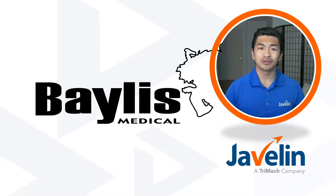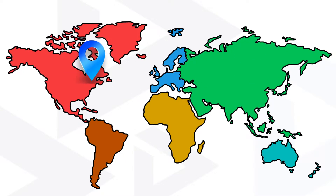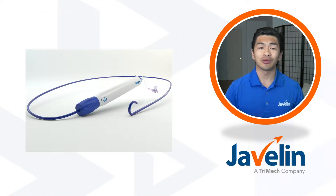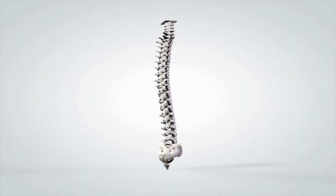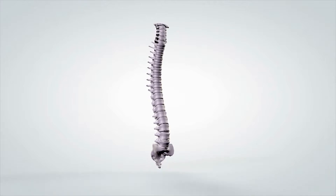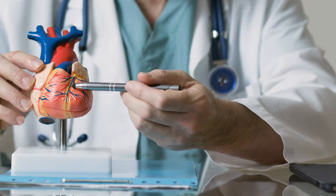So who is Bayless Medical? With offices all across the world, Bayless is headquartered in Montreal, Canada. Originally they began as a distributor of medical devices, but have evolved into developers. By collaborating with physicians and other companies, they are able to develop, manufacture, and launch proprietary medical devices.